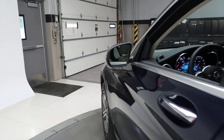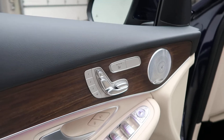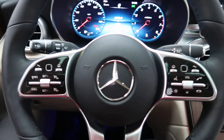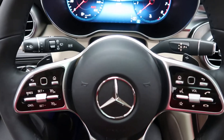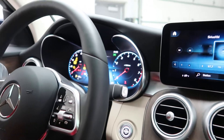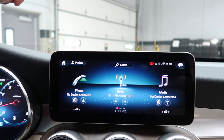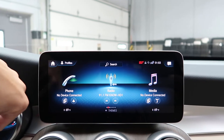Premium One Package with blind spot assist, heated seats, memory seats, ambient lighting, heated steering wheel, touchpad steering wheel controls with Bluetooth capabilities, paddle shifters for extra performance, a push start ignition, touchscreen media display, and a rear view backup camera.